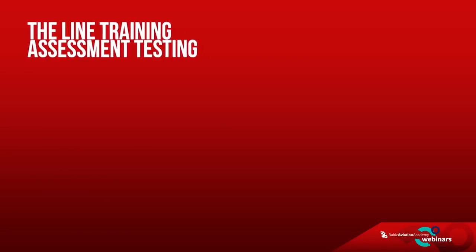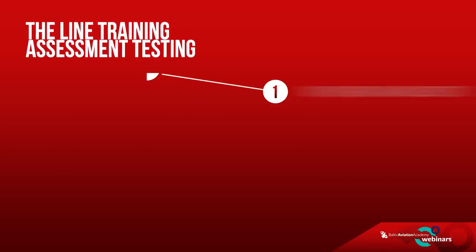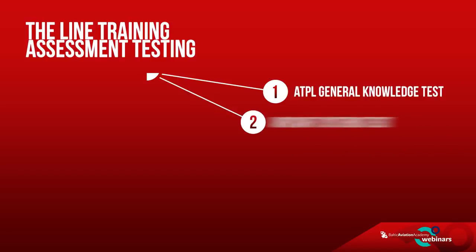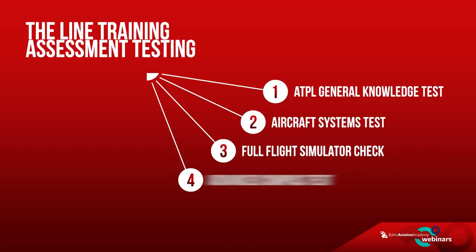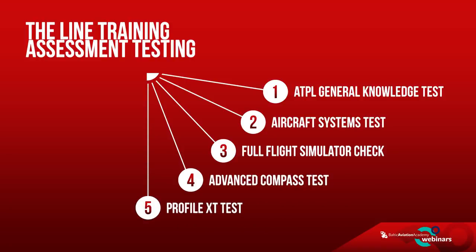The line training assessment involves five-part testing. It includes the ATPL general knowledge test, aircraft systems test, full flight simulator check, advanced compass test, and profile XT test. Let's look at every one of these parts a little bit closer.